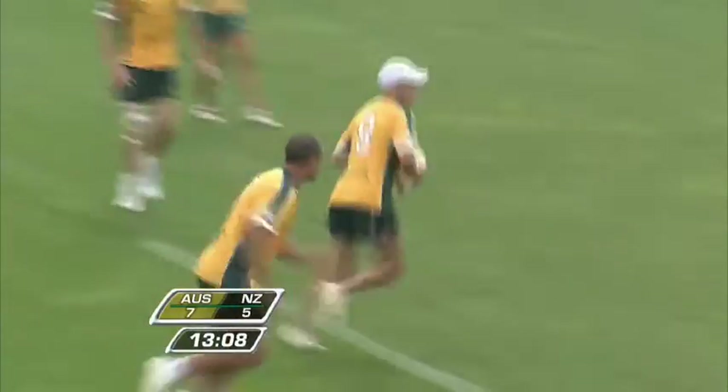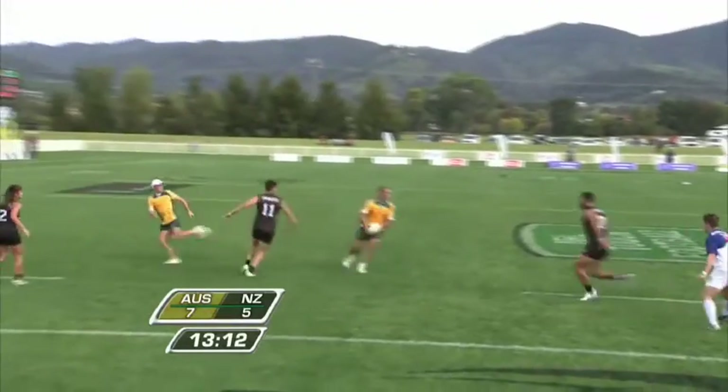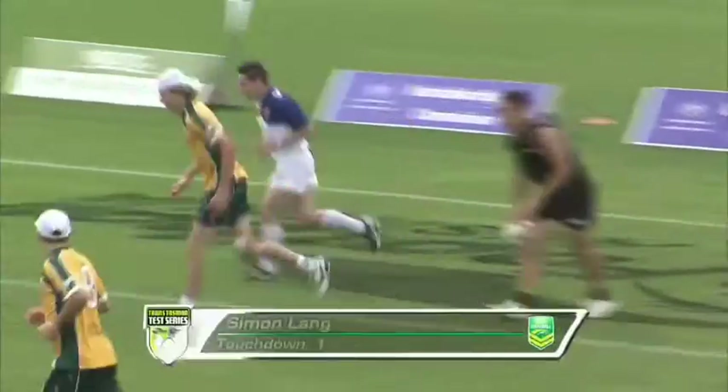They've managed to keep that breathing space — not a one-touchdown advantage, a two-touchdown advantage. And now attacking close to the line — oh, the dive and roll. He's got to enjoy that one — Simon Lang.